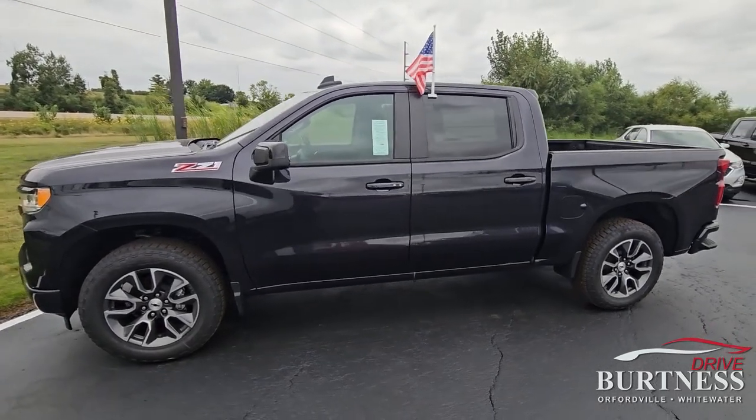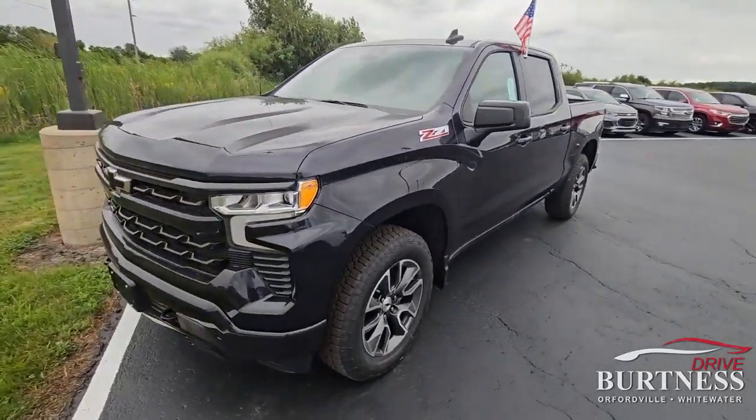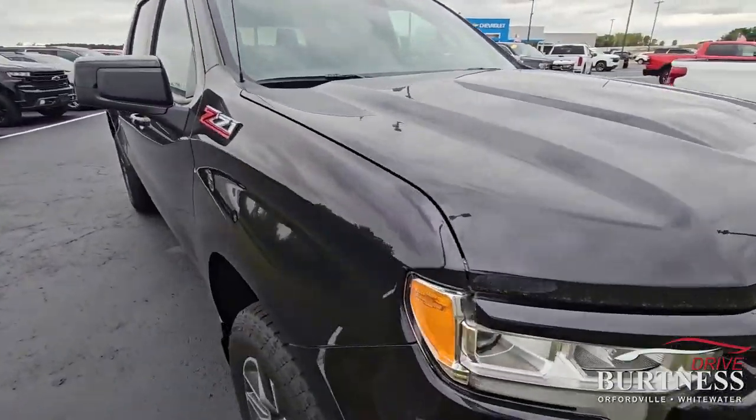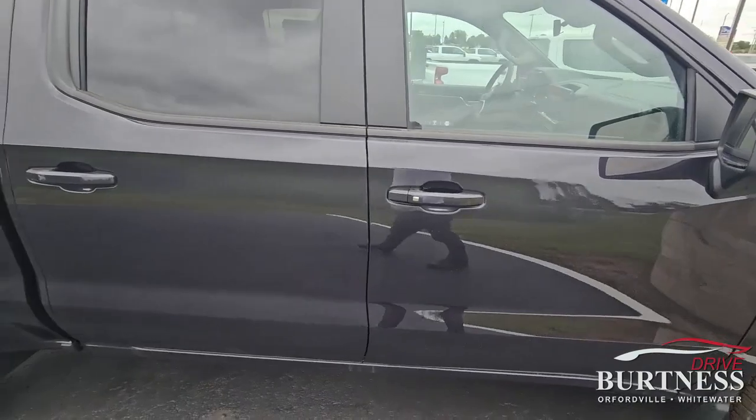Hey Justin, this is James out at Burton Chevrolet. Our internet team let me know that you're interested in this Dark Ash RST, and I absolutely love the way it's loaded up. It's really nicely loaded.